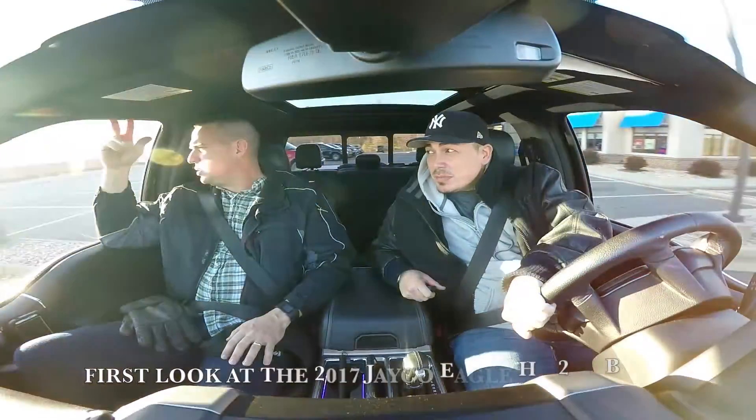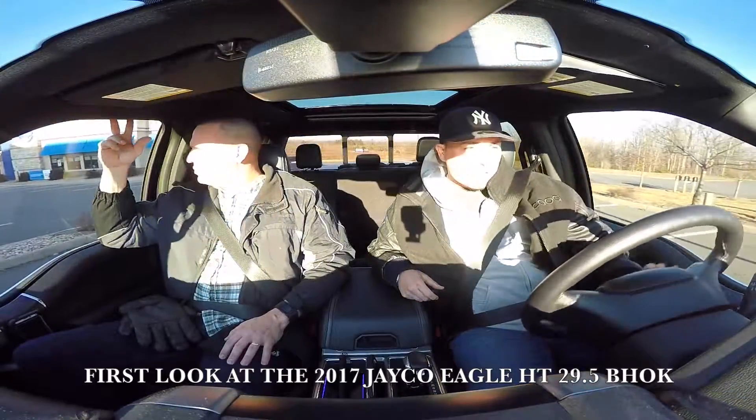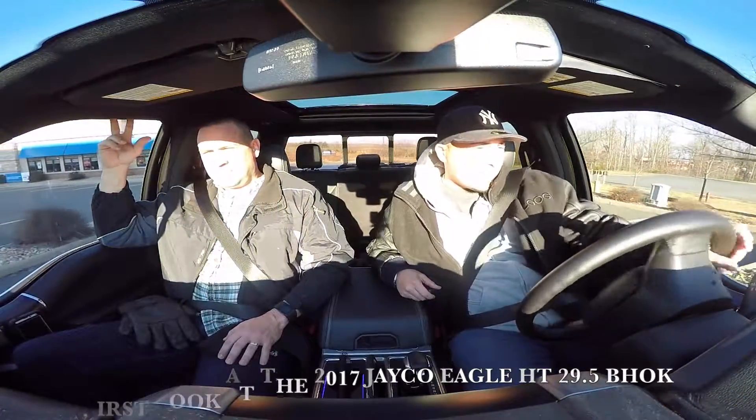Hello, I'm Jay. This is Matt. Today we're going to be doing a first look at a 2017 Jayco Eagle HT BHOK.